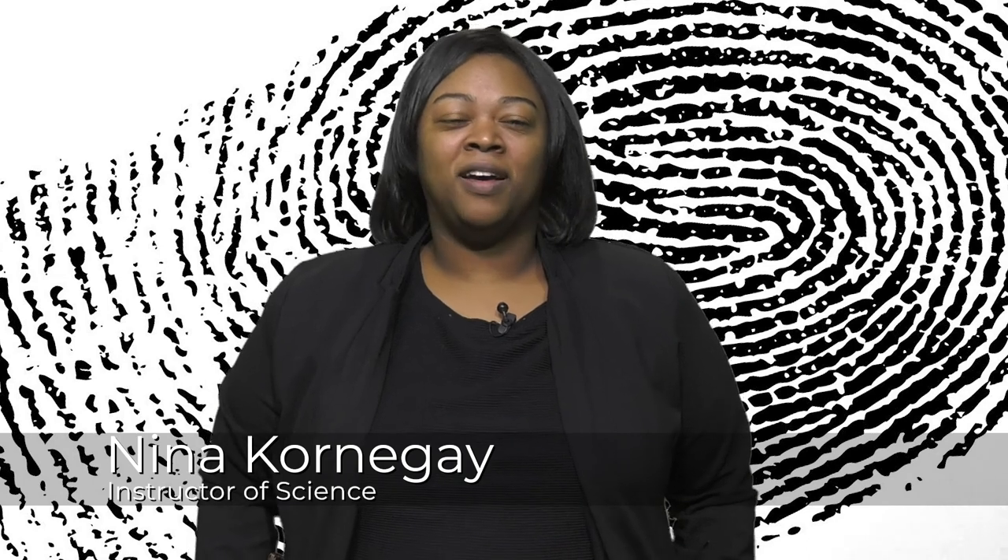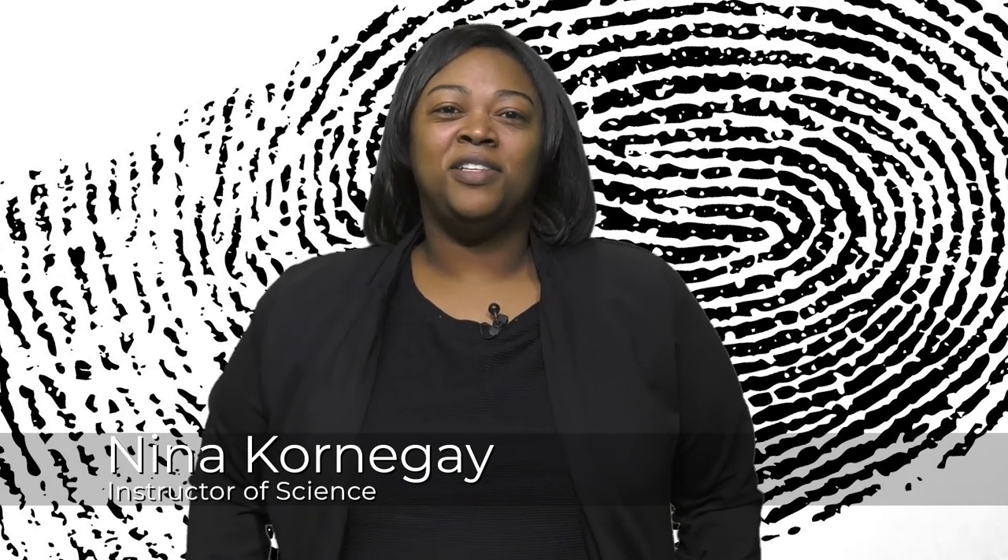Hi and welcome to Honors Forensic Science. In this course students will become familiar with various aspects of forensic science including but not limited to crime scene investigating, collecting, documenting, and preserving evidence and basic laboratory analysis of various samples.